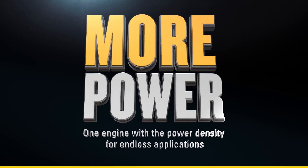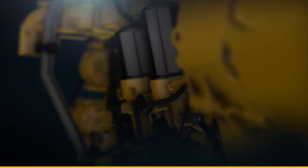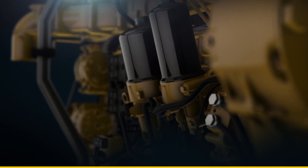It starts with power — next level power density to be exact. With even more torque and payload capabilities, this engine is packed to perform on any job site in nearly every industry.